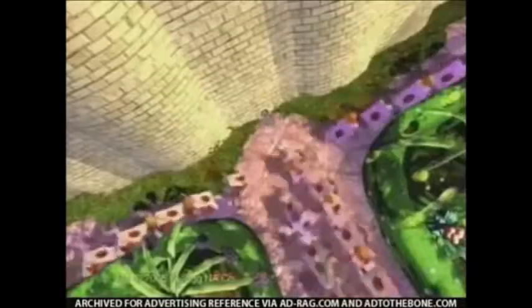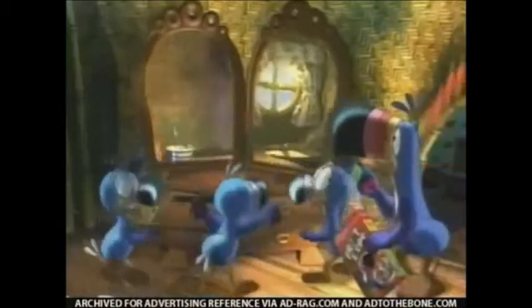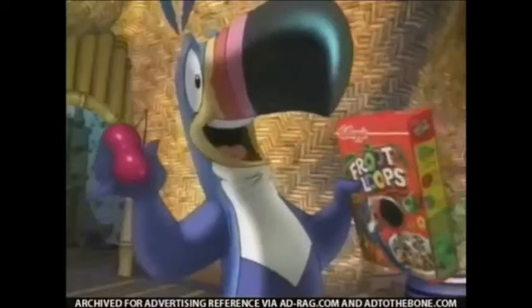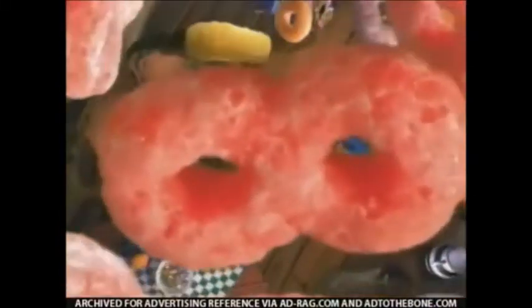I must be off. Boys, the mirrors! Uncle Ken! Well done. Now for the cereal. Whoa! They look doubly good!